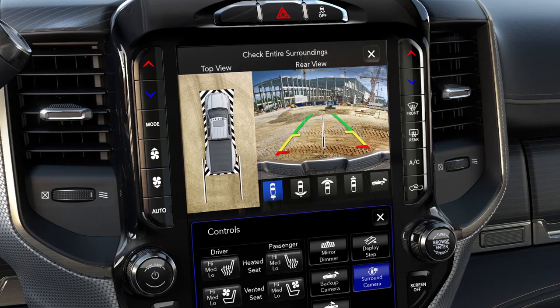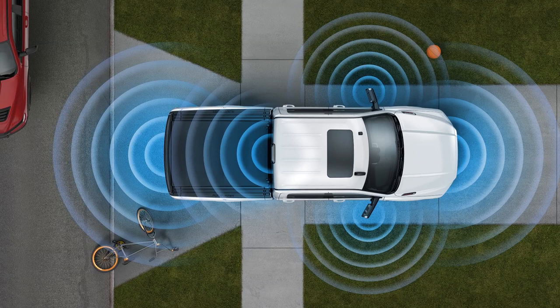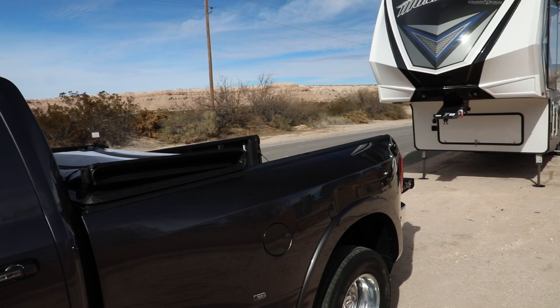The 360 cameras can provide a bird's-eye view and a visual image all the way around the truck on the radio screen. It can also provide images behind and in front of the vehicle in a widescreen format, and it can also show a split image behind you so you can back up a trailer left and right and pan in those directions.